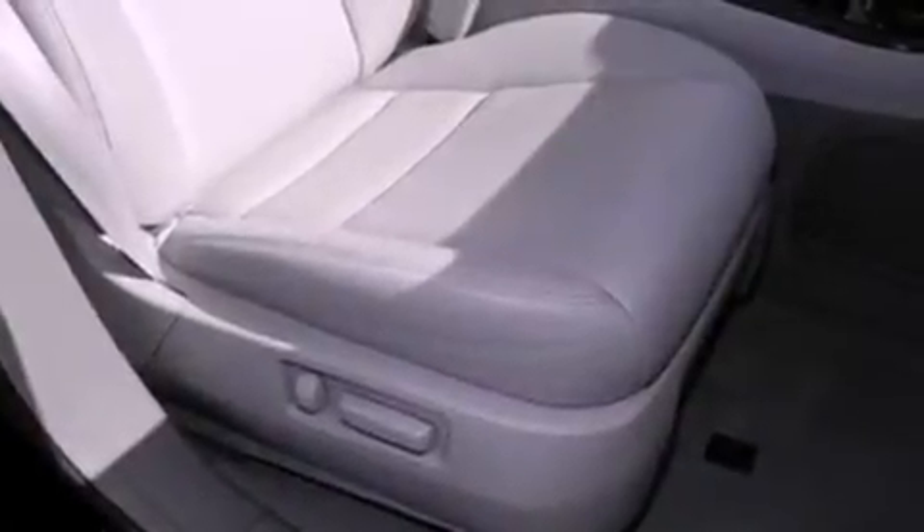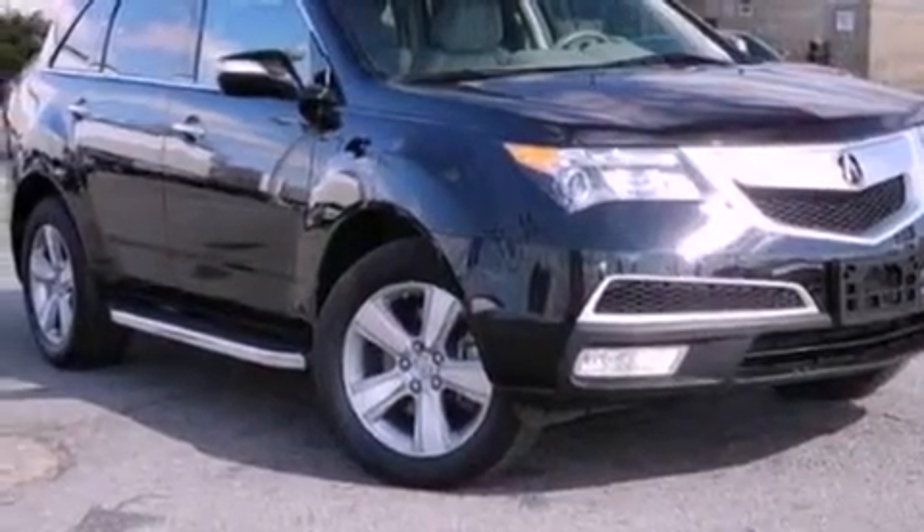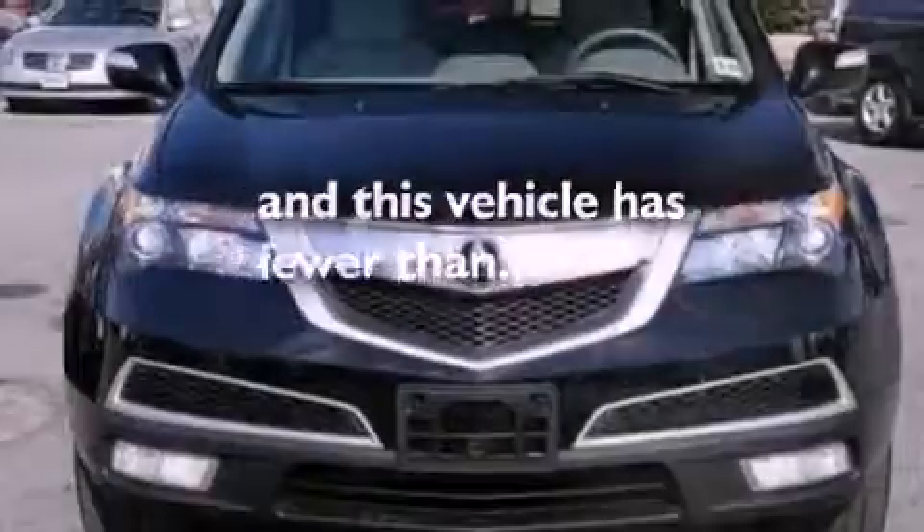An illuminated driver's side vanity mirror, an engine immobilizer theft deterrent system, an anti-lock braking system, cruise control, and this vehicle has fewer than 54,000 miles on the odometer.